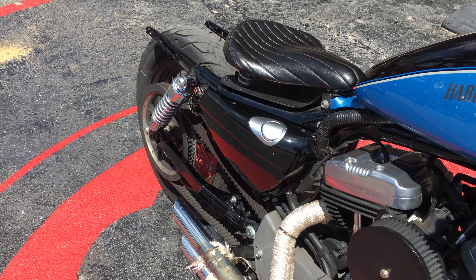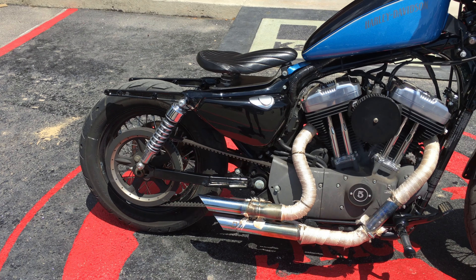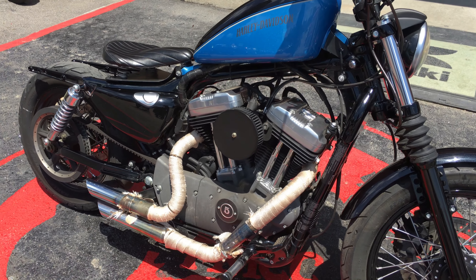It is pretty loud too. It has an aftermarket air intake on it.